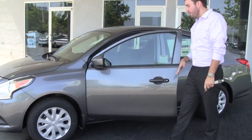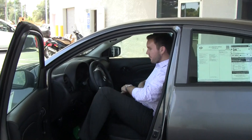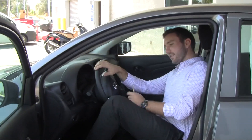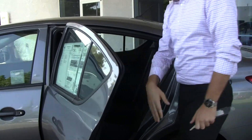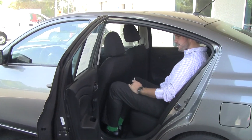Now if I go around the side right here — I'm 6'4", I'm a tall guy. If I sit down, I can sit down comfortably with the seat all the way back. It does include Bluetooth, which is really nice, and air conditioning. With that seat all the way back, if I get into the back seat, my knees don't even touch.